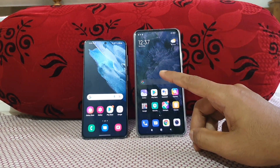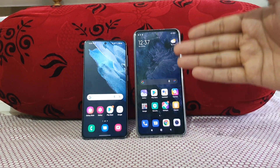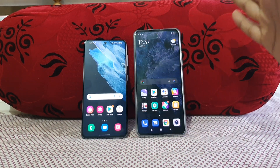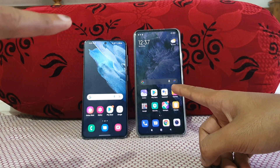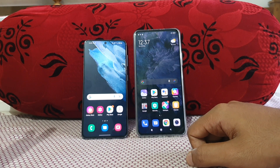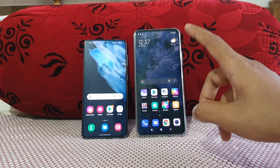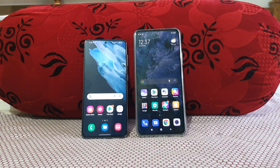The Mi 11x has a 6.67-inch Super AMOLED display clocked at 120Hz refresh rate. The Galaxy S21 is also at 120Hz, and both have Full HD+ displays. The Mi 11x is at 395 PPI and the Galaxy S21 is at 425 PPI — not much difference. A surprising thing is that the Mi 11x has a 360Hz touch response rate, which is really nice.